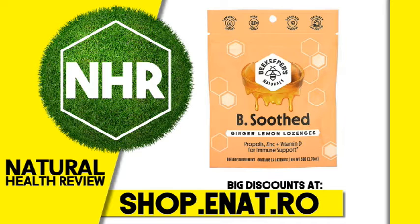Other Ingredients: Chicory Root Fiber, Tapioca Syrup, Honey, Ginger Extract, Lemon Extract, Citric Acid.